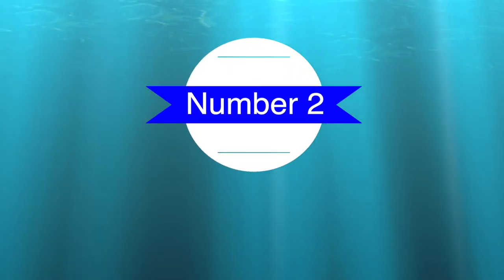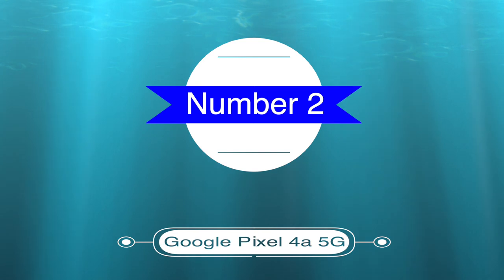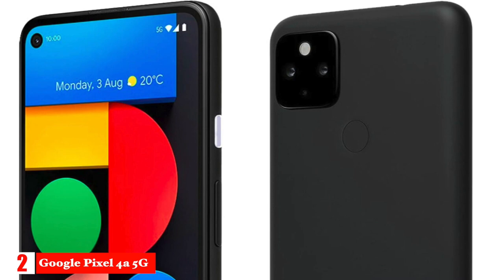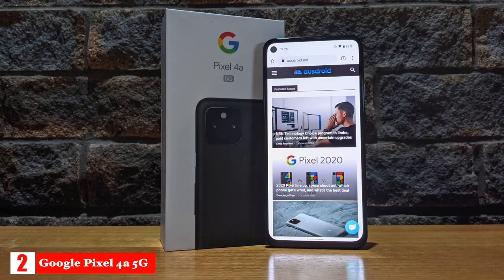Number two, best 5G phone: Google Pixel 4a 5G. The Google Pixel 4a 5G is our pick as the best budget 5G phone. The phone has a 6.2-inch, 2340 by 1080, 60-hertz OLED screen and weighs 168 grams.